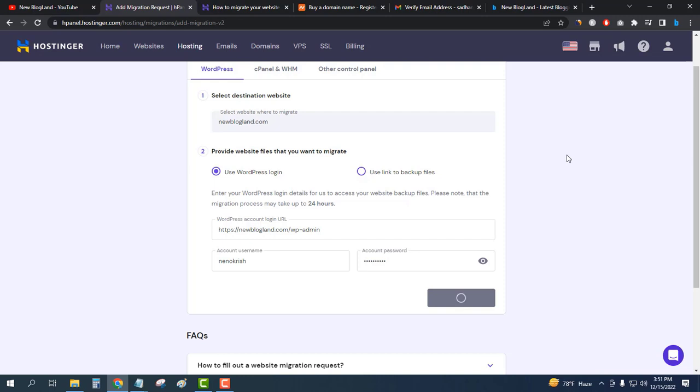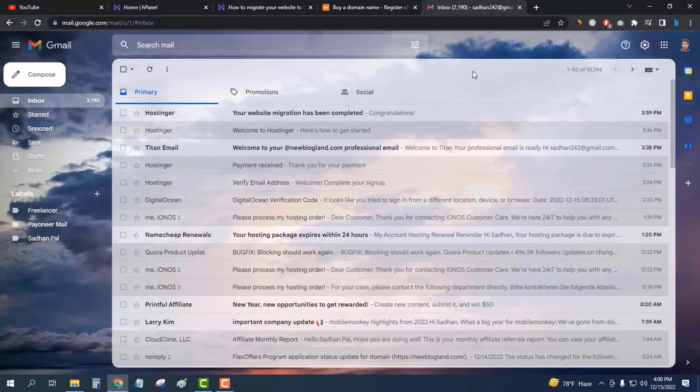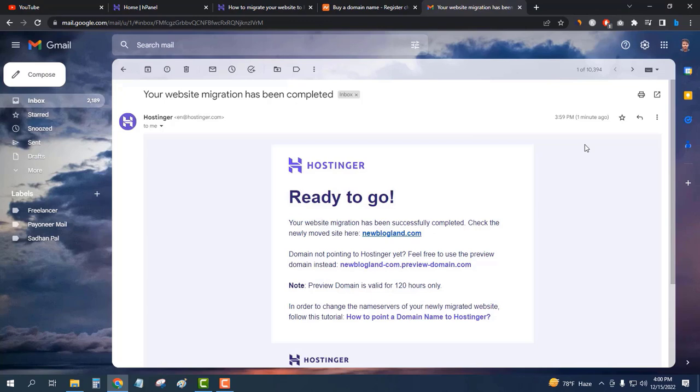They will migrate my website to the new hosting very easily. The migration request has been successfully submitted. The domain name is shown and the status is Pending with today's date. I've placed the migration request and now I'll wait to see when it finishes.